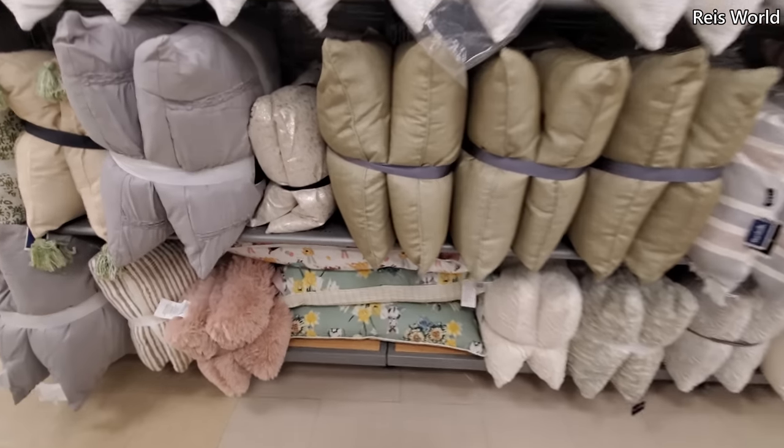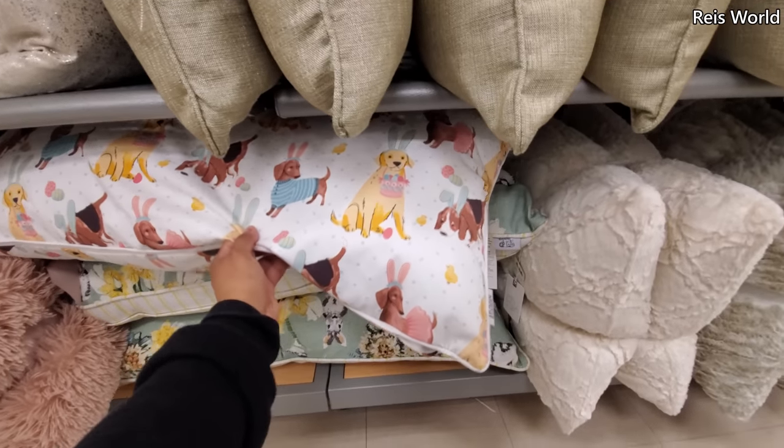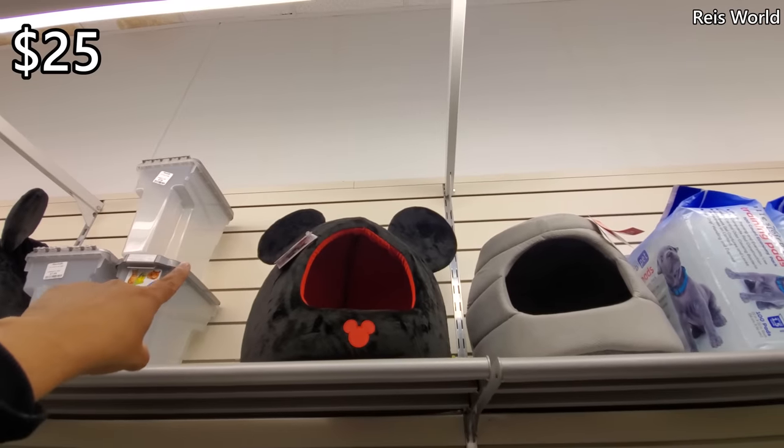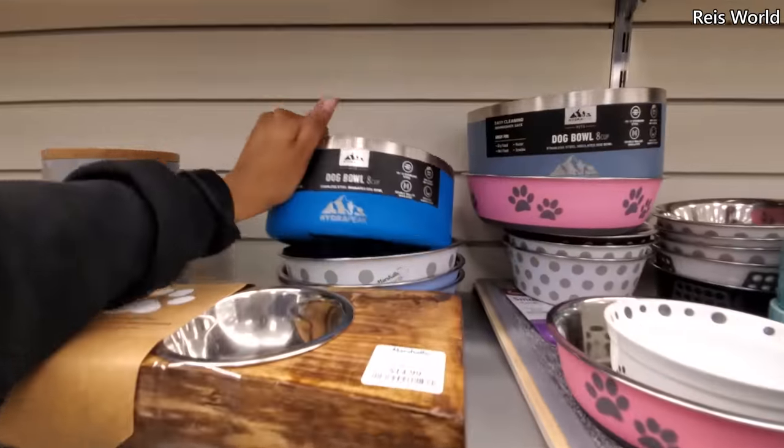Is that a doggy bed or a pillow? Let me pull it out. Yeah, look at that pillow — a little Easter one, how funny. $25 for that Mickey Mouse house. And dog bowls — here's more dog bowls.